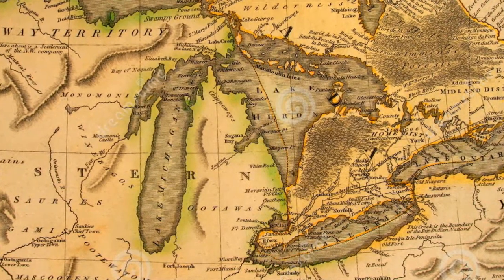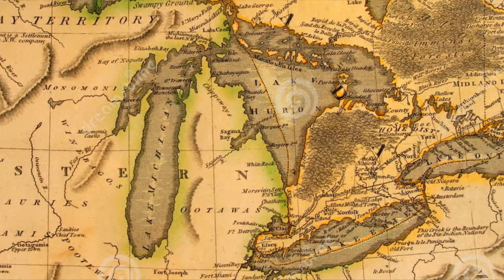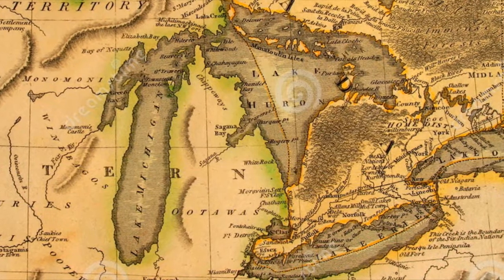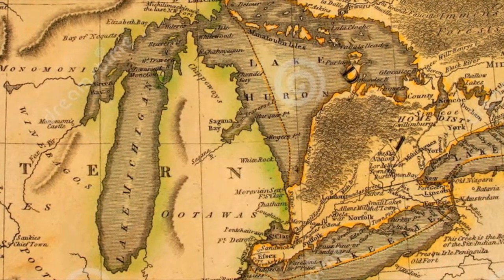Later on, the Chippewa were driven by their enemies up into the northern part of Michigan, and then this area was inhabited by their enemies — the Iroquois, and also the Huron and the Wyandotts. I'm going to give you a quick overview, and then I'd like to read something for you.